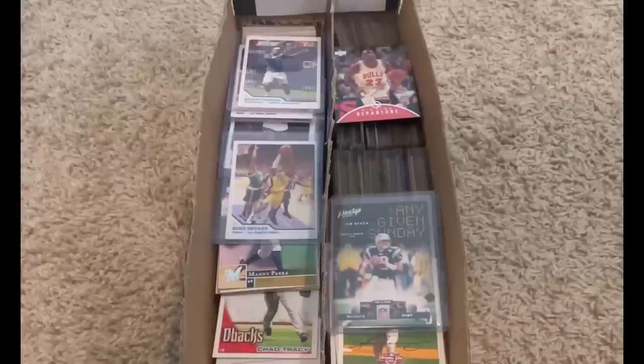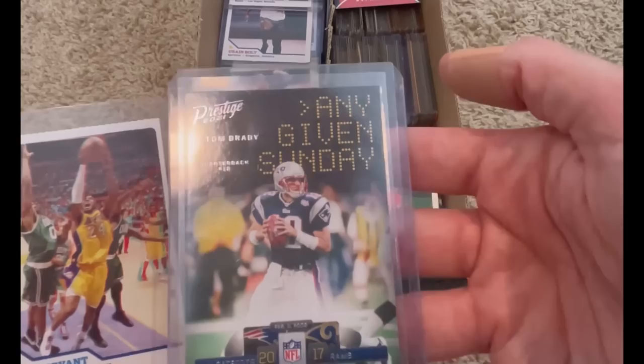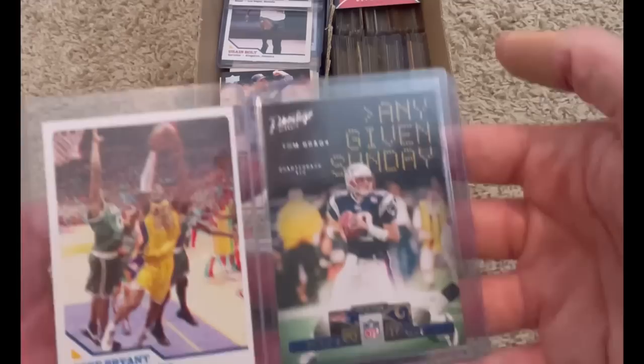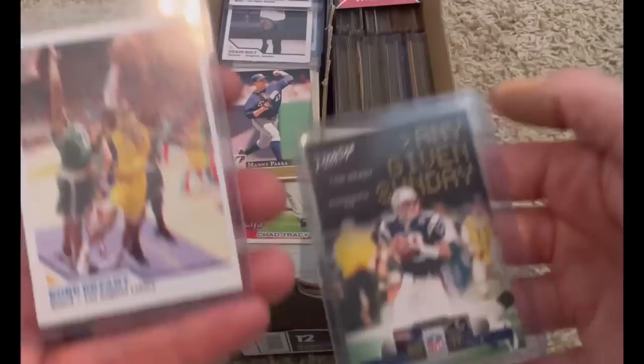Like I do in every video, I do giveaways. These will be the two cards I'll be giving away: a really cool Sports Illustrated Kobe Bryant 3D motion card, and the Any Given Sunday insert of Tom Brady from Prestige 2021. To enter: like this video, subscribe to my channel, and comment below whether you like football or basketball more so I know which giveaway to enter you into — either the Tom Brady or the Kobe — and comment your favorite player in that sport of all time.